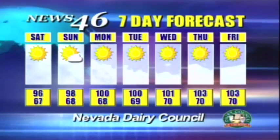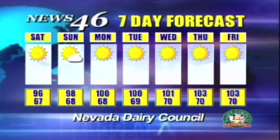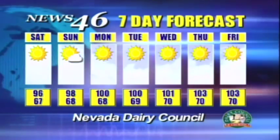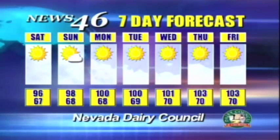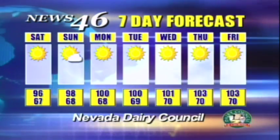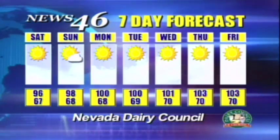Tomorrow we'll have sunny skies with a high of 95 degrees and a low of 67 degrees. Winds will be coming from the south-southwest at 10 miles per hour with gusts up to 18 miles per hour, so those winds will be calming down even more. Humidity will be at 18%. Sunrise will be at 5:36 tomorrow morning, and the UV index will be 10, which is very high. For our seven-day forecast, we'll have a mostly sunny week, though we may see a few clouds this Sunday. Highs will start at 96 degrees tomorrow, going back into the 100s on Monday, rising up to 103 on Thursday. Low temperatures will follow a similar pattern, starting at 67 tomorrow and rising to 70 degrees by next Wednesday.